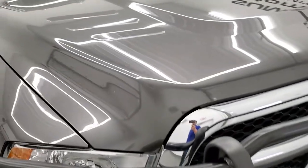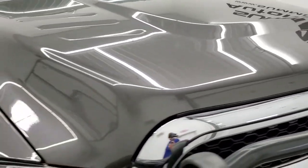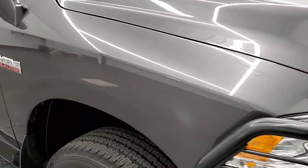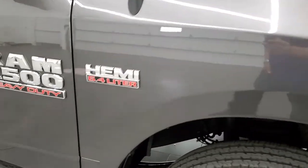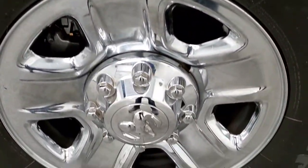It does have the factory fog lights and a nice heavy-duty grille guard. The hood is in very nice shape as well — no major dents or dings. The passenger side front fender is in excellent shape with no dents or dings, and the passenger side rim has no scuffs or scrapes.